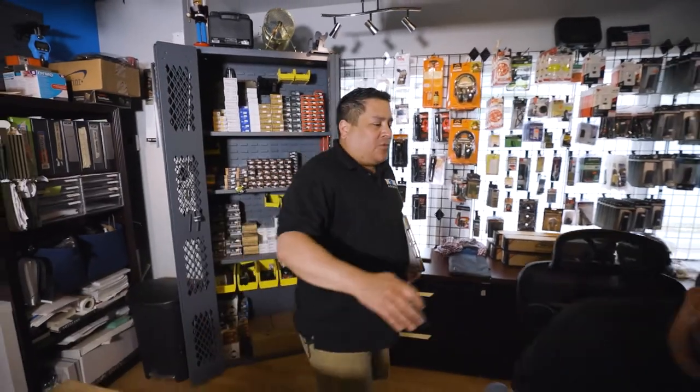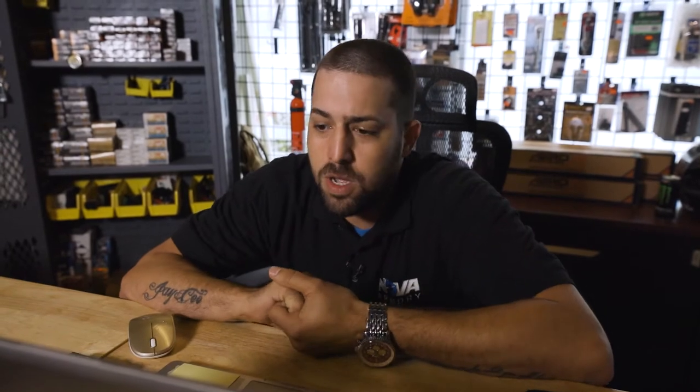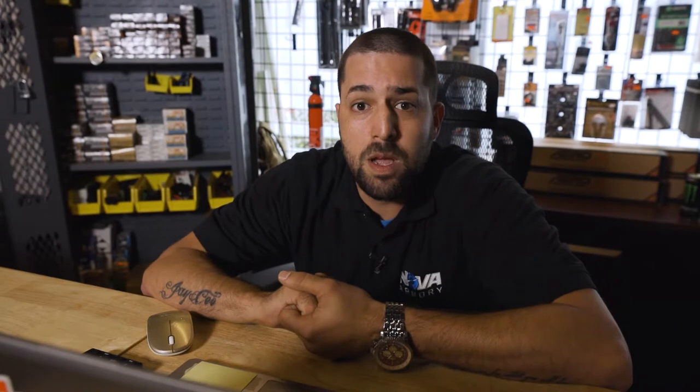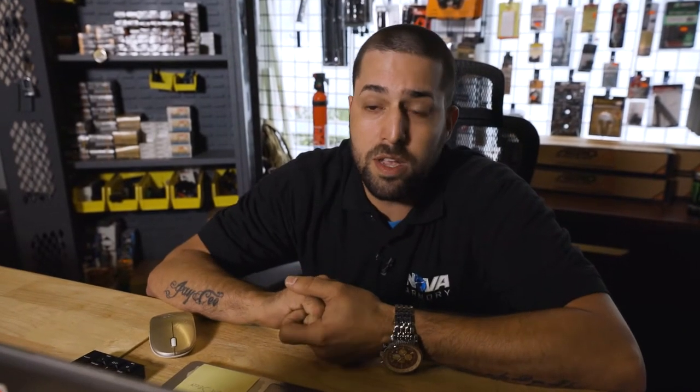And this gentleman here is Juan, our store manager, also known as Juanito. Just to let you know, nosotros hablamos español y te podemos ayudar en lo que puedas. Así que no tengas miedo en venir a Nova Armory para ayudarle en español. We also have employees who speak other languages, so feel free to come in. Don't be afraid to visit the store if you don't speak English well.